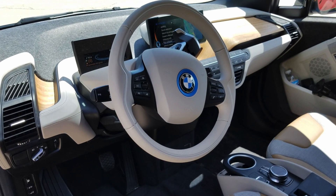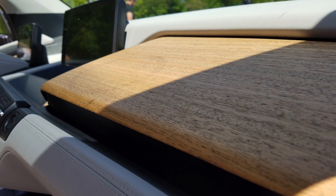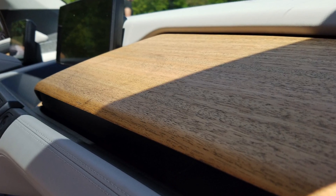There's this reclaimed plastic on the top of the dash, and it really ties in nicely with this beautiful wood that runs through the dash. It actually makes the interior look a bit luxurious even though it has these reclaimed materials.